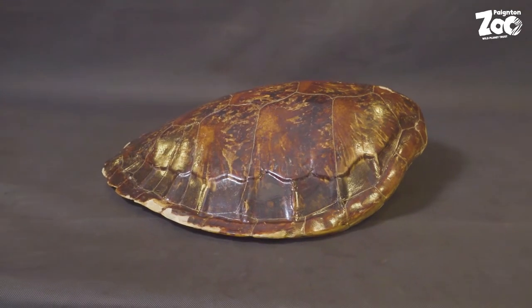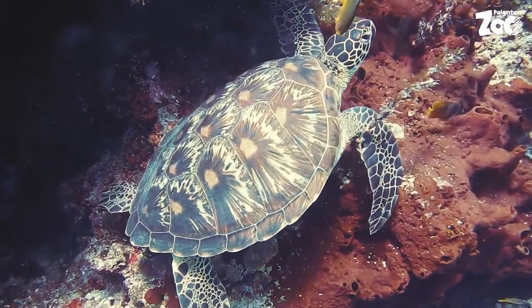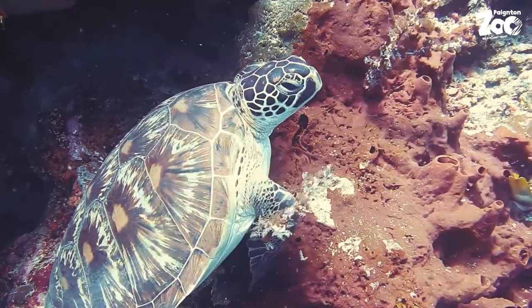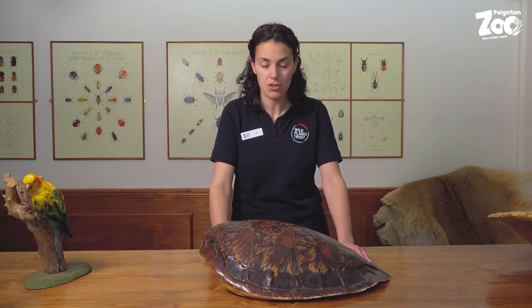Our curious object today is a turtle shell — specifically the shell of a green sea turtle. They're found in the tropical waters around the Atlantic and Pacific Oceans. You can see by the size of it they get pretty big: they can be over a metre in length and can weigh up to 180kg. So they're a large turtle.